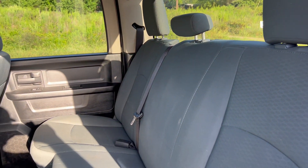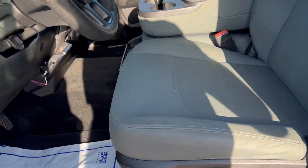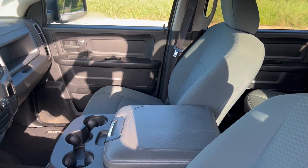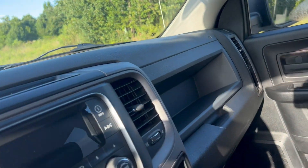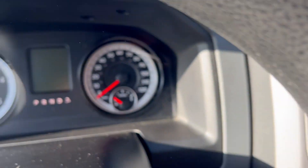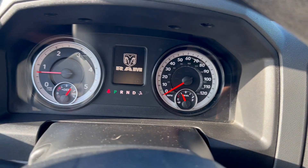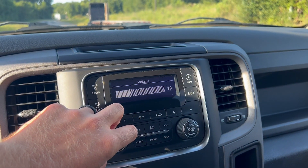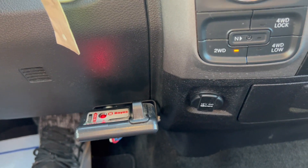You've got your cloth interior, and the driver and passenger seats are in good shape. The odometer reads 109,408 miles. The radio works, the AC blows nice and cold. It is four-wheel drive and also has a trailer brake currently installed.